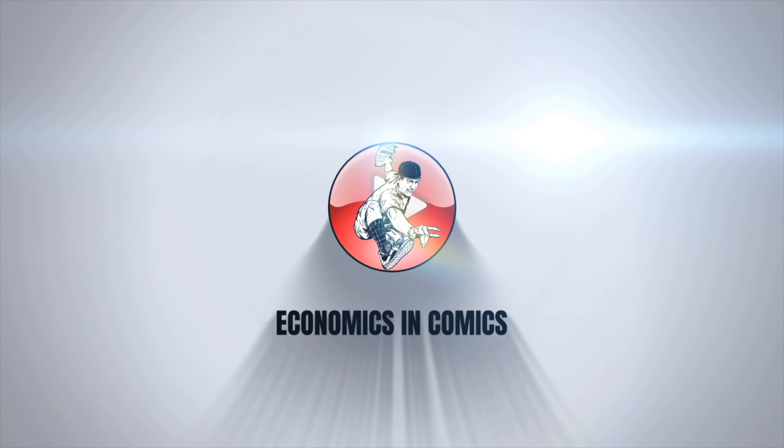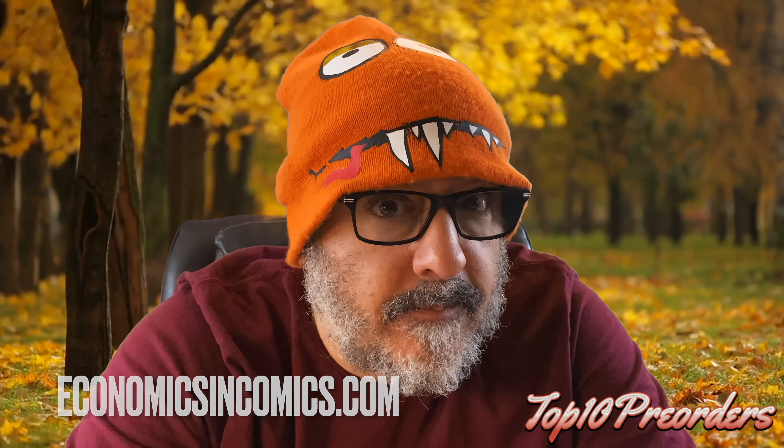I got a lot of information. Welcome back to Economics and Comics. This is your top 10 pre-orders to buy this weekend. You can pre-order from me at economicsandcomics.com. Through the weekend, if you do order a pre-order from me, you'll be entered in to get a possible prize. Everyone that orders from me gets into a prize giveaway.